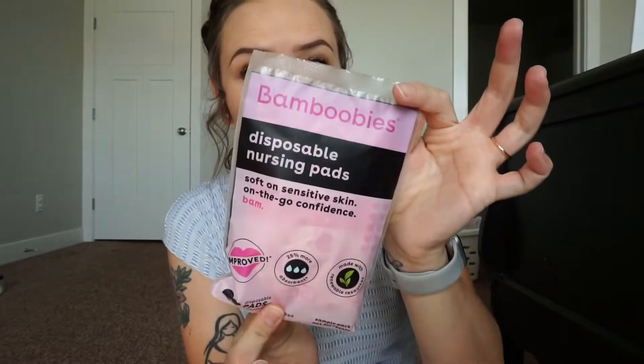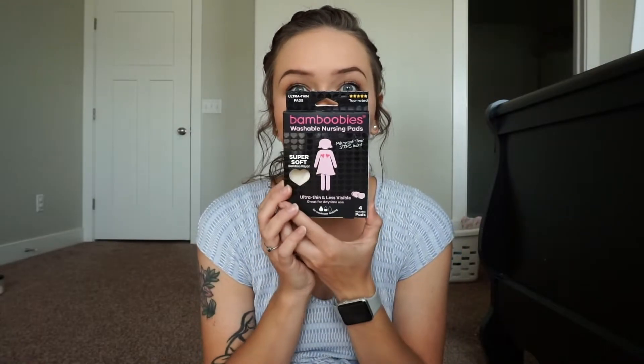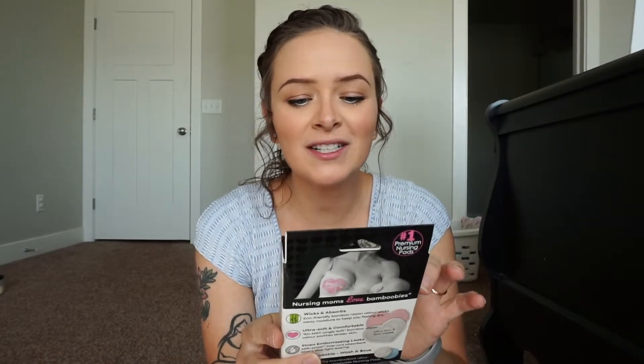These are the last two things, from Bamboobies. Disposable nursing pads — soft and sensitive skin, on the go confidence. There are four pads in here. I'm so excited to try them. I haven't tried them. I do like disposable pads better than reusable — reusable doesn't seem to soak up the milk as well. Really excited to try those. And these are the Super Soft Bamboobies Washable Nursing Pads — reusable, ultra thin and less visible, great for daytime use, for moderate leaking. Four reusable pads.